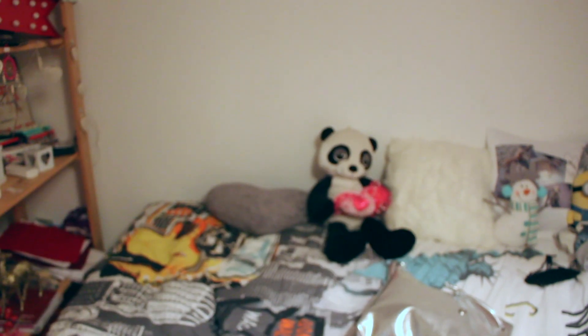Hi guys again! I've been back from uni for about three hours. I think it's around 7pm. I've just been sitting at my computer doing nothing, but now I'm gonna start getting ready.